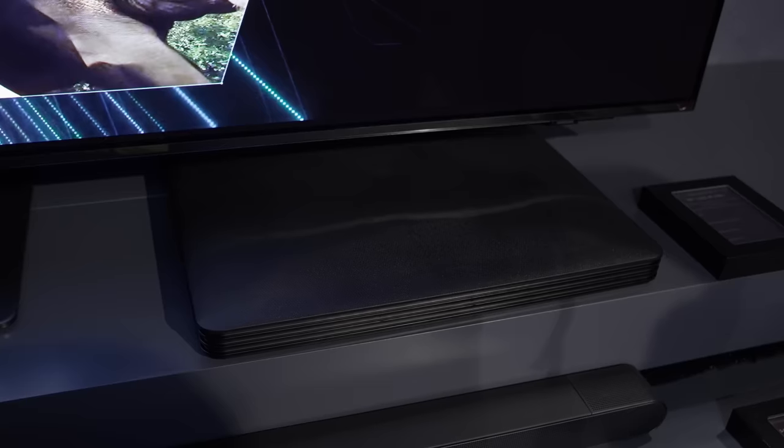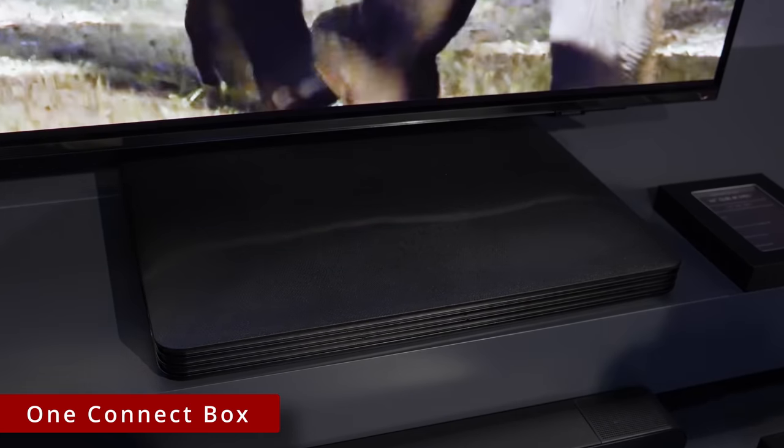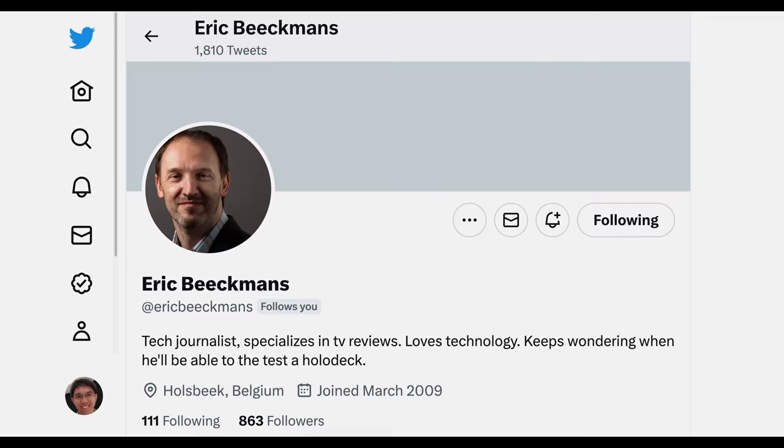The culprit seems to be the One Connect box. It turned out that even last year's Samsung QN95B Neo QLED Mini LED TV, which I didn't manage to review, also had an HDMI 2.1 bandwidth of 40Gbps, as reported by my esteemed Belgian colleague Eric Bigmans.